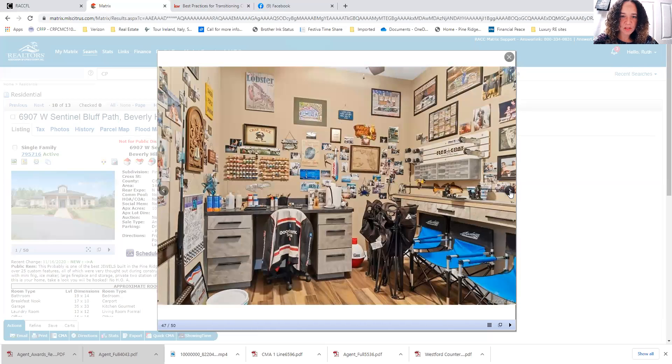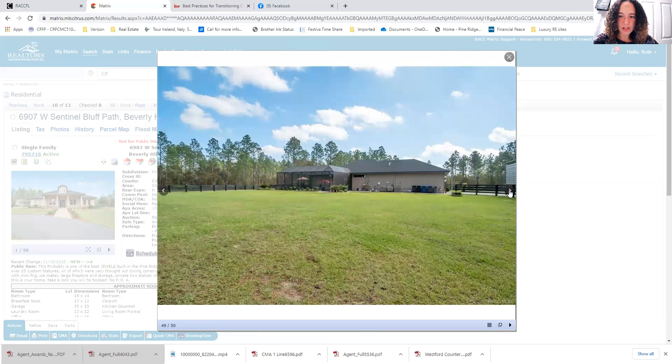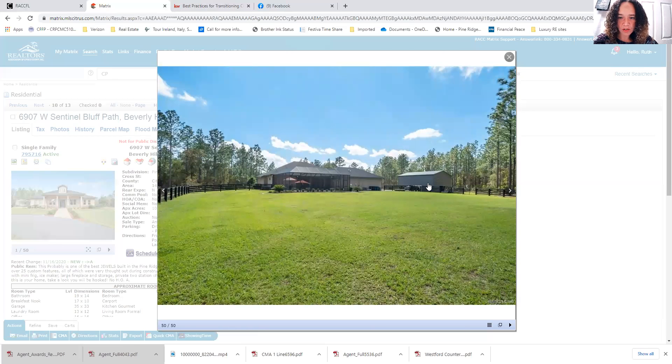Nice pavers. There's also a pretty cool man cave workshop area — maybe off of the garage, though I can't quite tell from the perspective. Here's the three car garage, and there's a carport as well that's enclosed on three sides, making it a nice storage area.